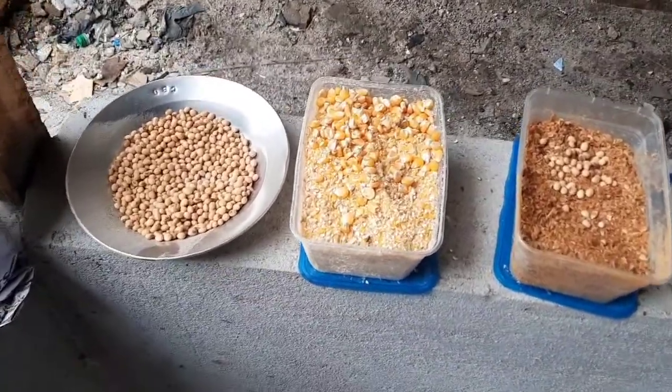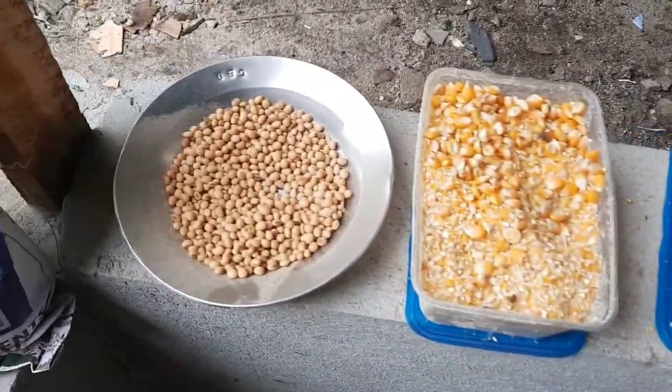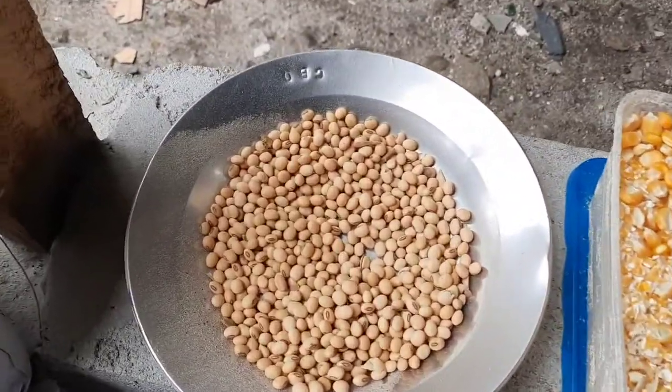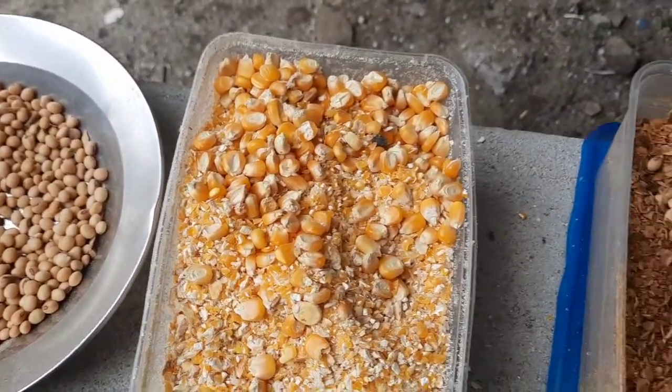Today we can agree that 80% of the poultry cost of production goes to feed, and this has made a lot of farmers go out of business. So it is indeed very essential to know how to formulate your own feed.